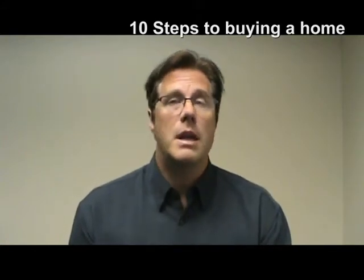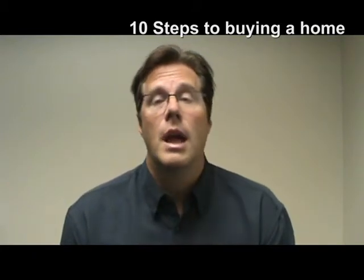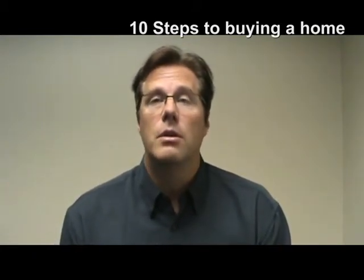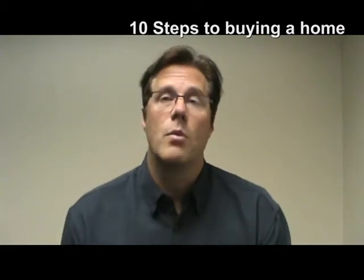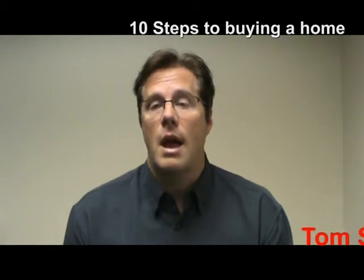Step number nine would be to go to the closing. On this day, you have a title company and a closer working for you and the seller has someone representing them. You sit down at the table, you sign all the papers for your mortgage and all of the other pertinent documents, and after that point, you now own the home.